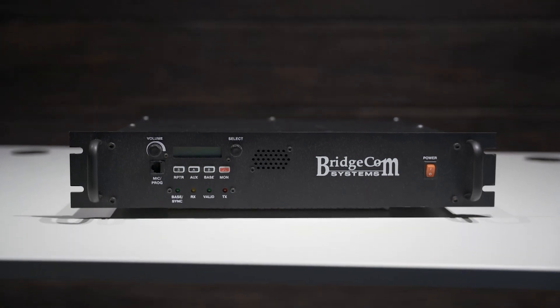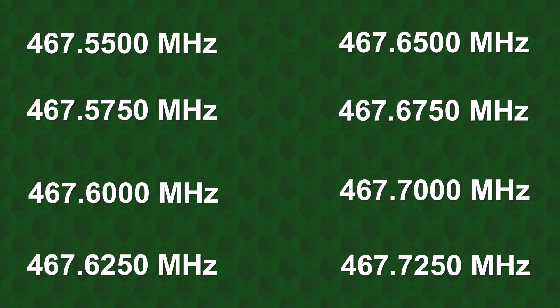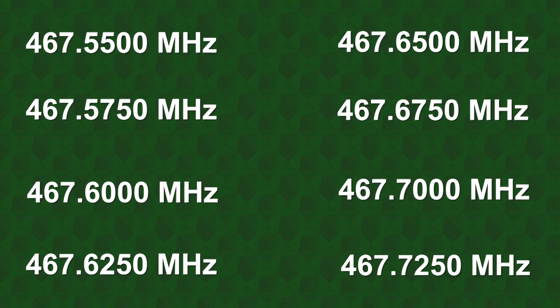Are you considering ordering a GMRS repeater system? Before choosing a repeater frequency for your new system, you'll be told to pick from one of eight repeater frequencies. But is that all? Hi, I'm Cody, W3AMG with BridgeCom Systems. Today I'm going to share with you how to effectively choose the proper frequency pair so you can get your GMRS system on the air.